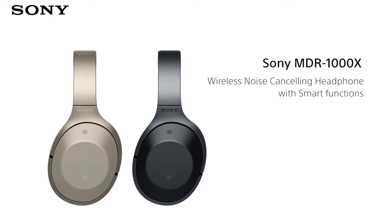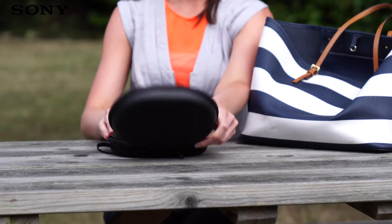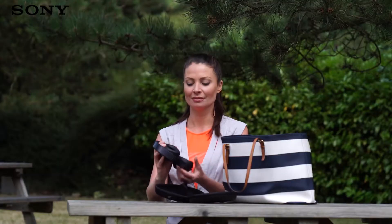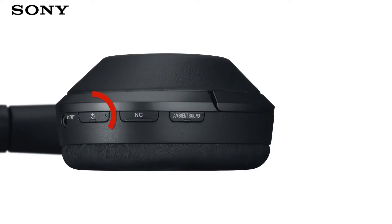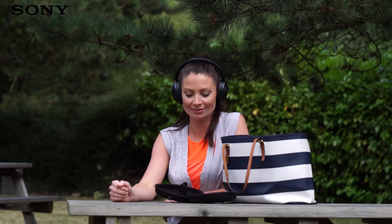The Sony MDR-1000X headphones are stylish, superb sounding and perfect for travelling or commuting thanks to the noise cancelling technology. Drown out the hum of a plane engine or the chatter of the person opposite you with the best noise cancelling technology around. Simply tap the button on the headphones and you're cut off from the chaos and distraction of the outside world, leaving you to enjoy your music in peace.